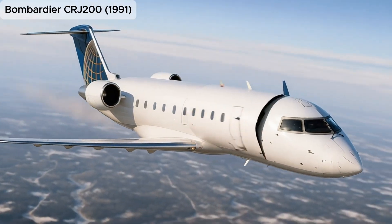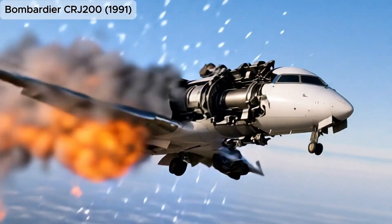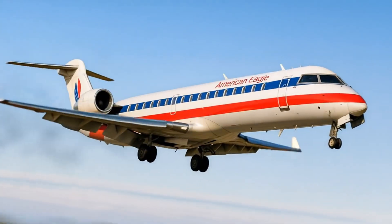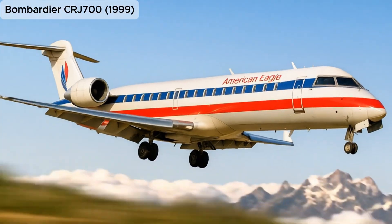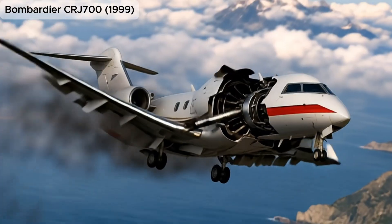Bombardier CRJ-200, a 50-seat regional jet that helped launch the modern era of regional airline service. Bombardier CRJ-700, 1999, an upgraded version of the CRJ series offering more seats and better performance.